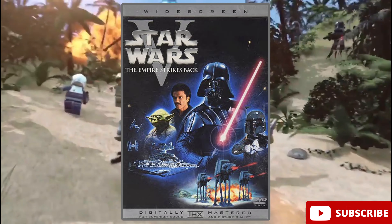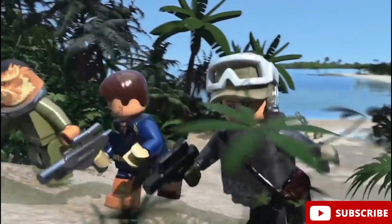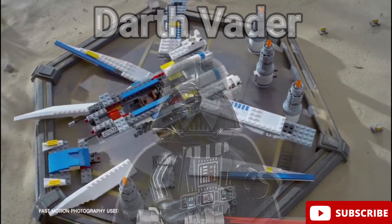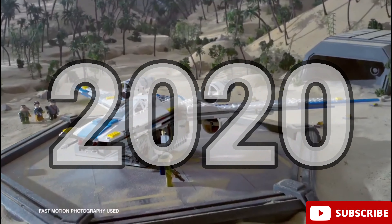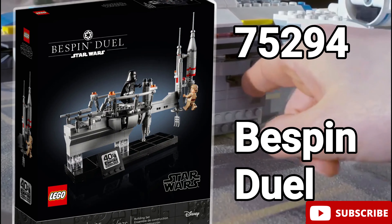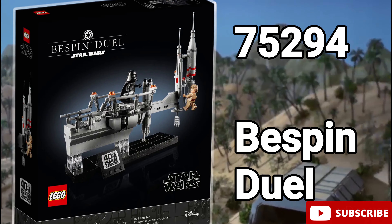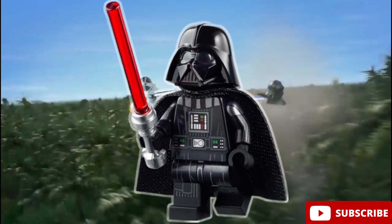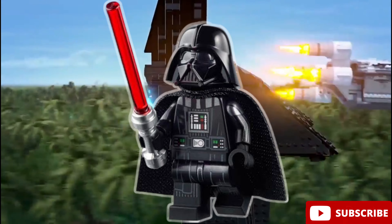Then we have Star Wars Episode 5, The Empire Strikes Back. The best minifigure from this movie is for sure the Darth Vader. This figure came out in 2020 in LEGO set number 75294, Bespin Duo Diorama. This minifigure also has arm printing and every sort of new detail to it, including a new Darth Vader helmet mold, so this one is for sure one of the best.